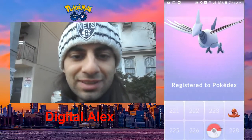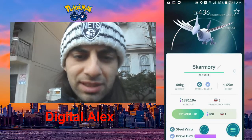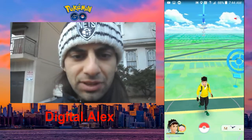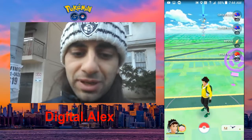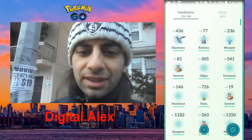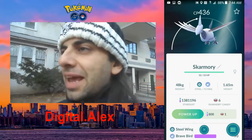That is so cool guys — this is my first Skarmory! He has Brave Bird and Steel Wing, that is so cool. Let's spin this — let's see if we get another one. No. Skarmory is actually very rare and I'm pretty excited to have used the Pinap Berry on that one because I know there aren't a lot of Skarmory's around.